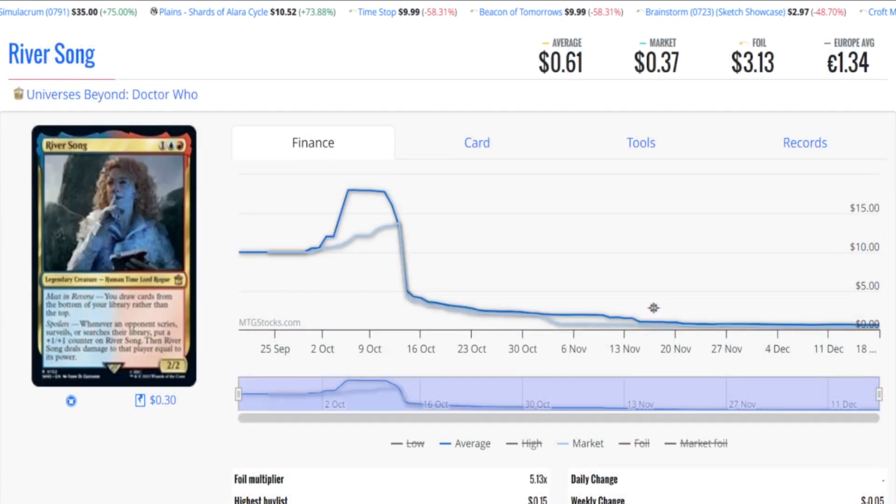The next card is River Song — the Doctor Who card that sent Soldevi Digger to the heights it was at. The price point is less than $1. What it can do for that $1, combined with Soldevi Digger which could also cost less than $1, gives you combinations that work well together. River Song says you draw cards from the bottom of your library rather than the top. So if you have a card on top of your graveyard that you really want, you can use Soldevi Digger to put it on the bottom of your library and draw it with River Song — rigging your deck for the exact card you want. You might be able to get this two-card combo for literally $2.